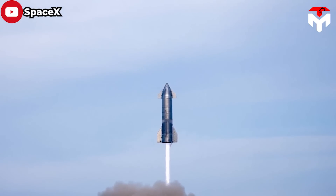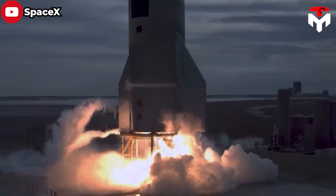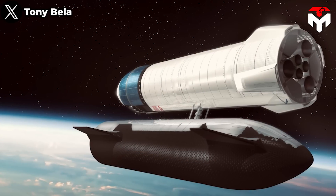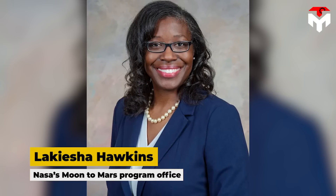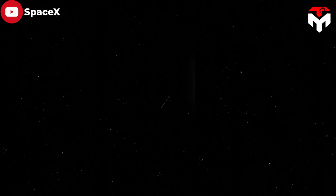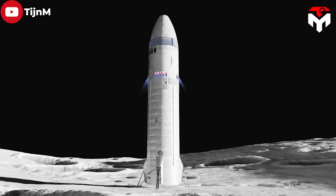Since then, SpaceX and NASA have worked together many times to reach a consensus on the program's operating mechanism as well as the lander's configuration. SpaceX's approach to lunar landings relies on orbital refueling, which will be implemented on a large scale for the first time. As Lakeisha Hawkins of NASA's Moon-to-Mars program office said, nearly 20 Starships will need to be launched as in-flight tankers or fuel depots, containing liquid methane and liquid oxygen to be transferred to a specialized variant of Starship optimized to land on the Moon.